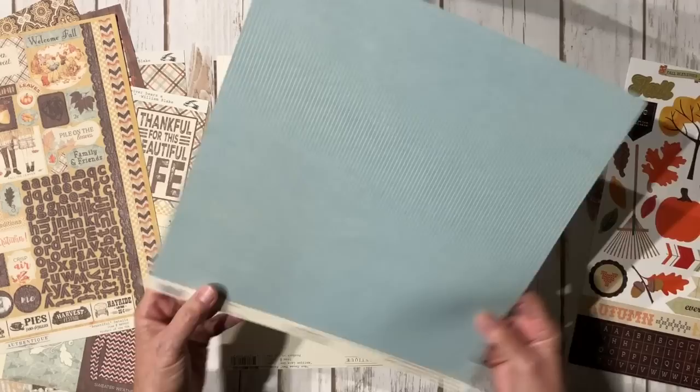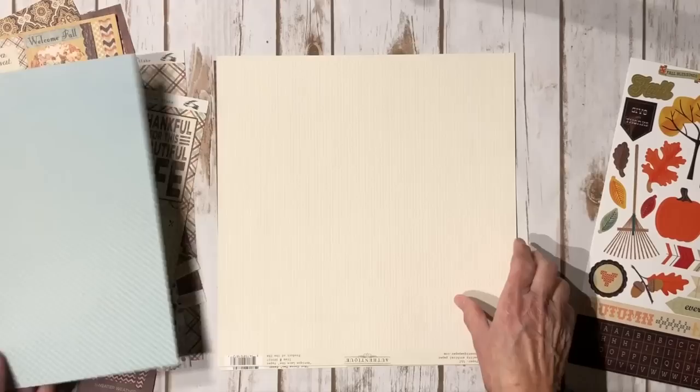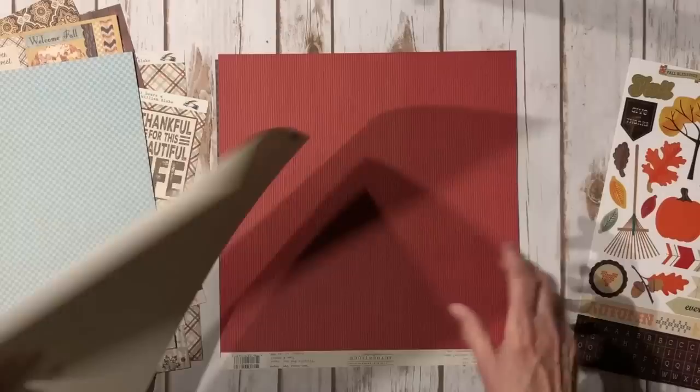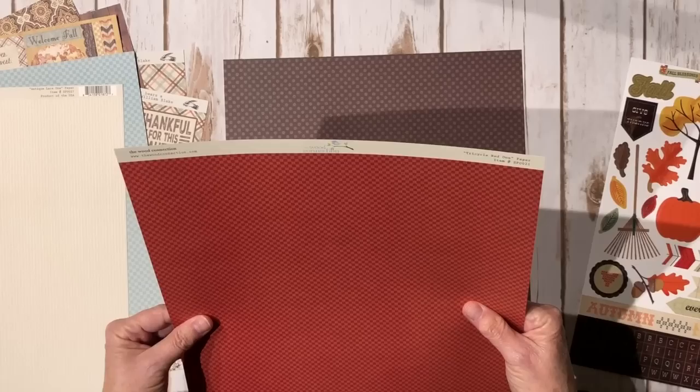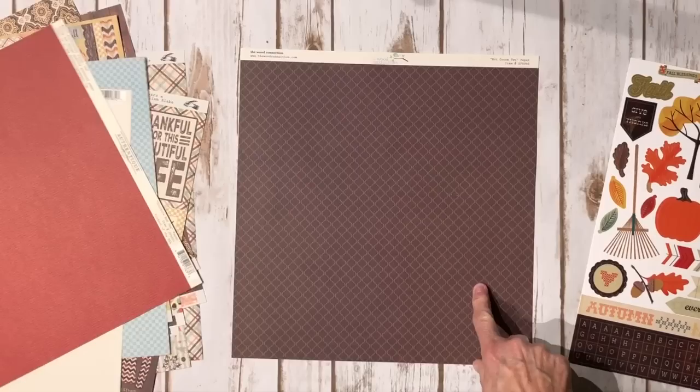There are some additional solids from Authentique. This one is called Robin's Egg — a really cute striped and a cute little checked. Here's a green color. This one's called Antique Lace. And this one is Tricycle Red. Then there's a brown polka dot — this one is Hot Cocoa 2 — that's got the polka dots and a design, where the other three are the stripes and the checks.